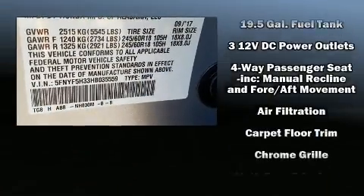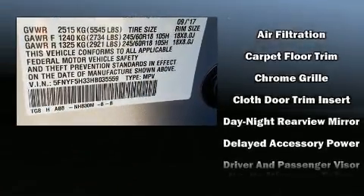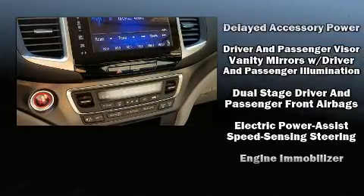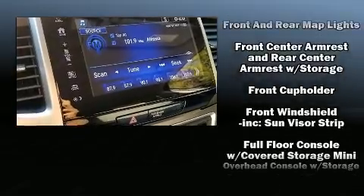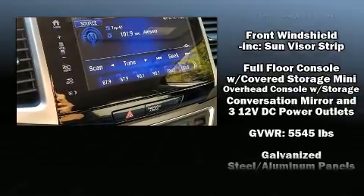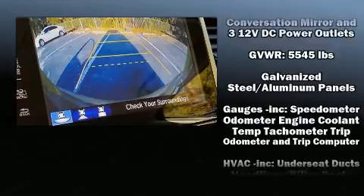Honda also prioritized safety and security with features such as dual front-impact airbags with occupant-sensing airbag, front-side impact airbags, traction control, brake assist, a panic alarm, and four-wheel disc brakes with ABS.